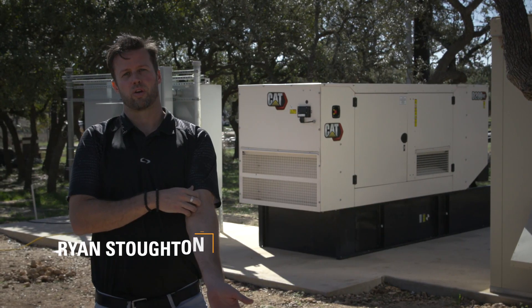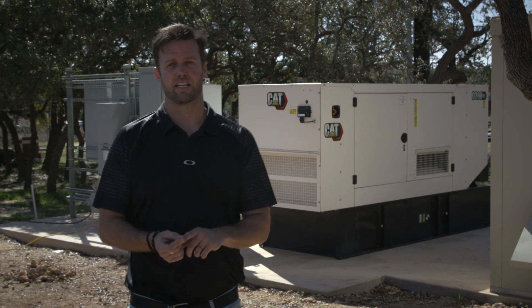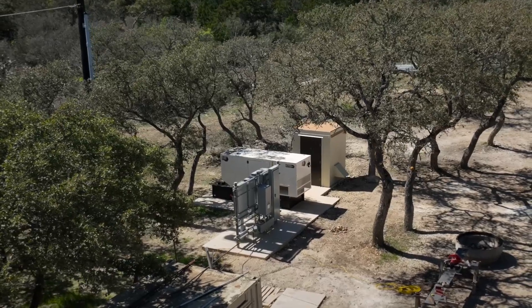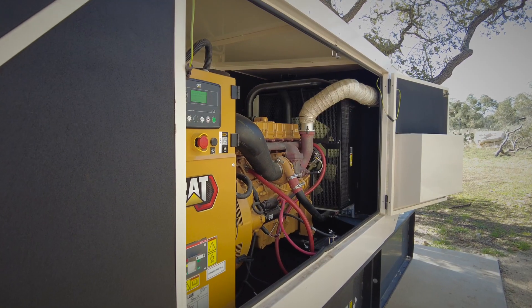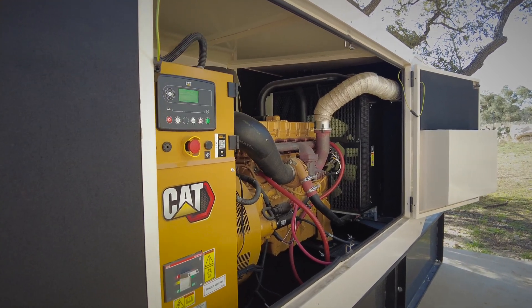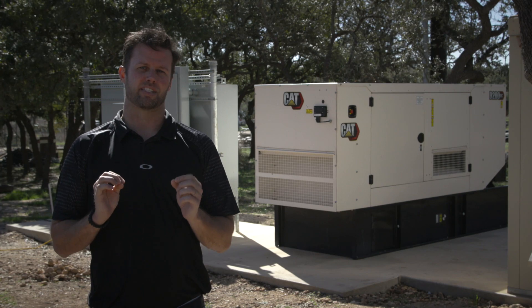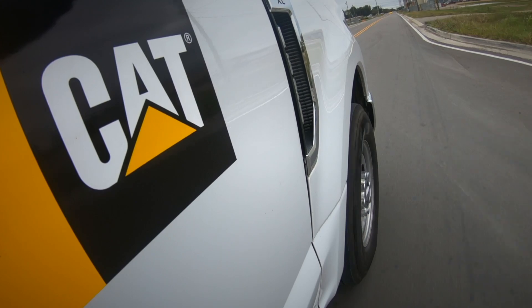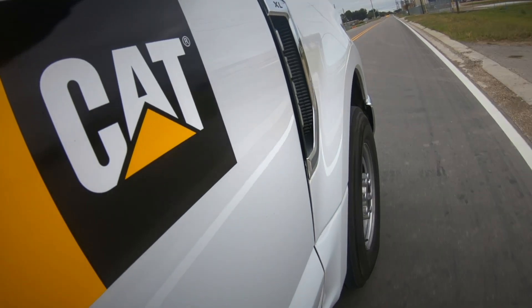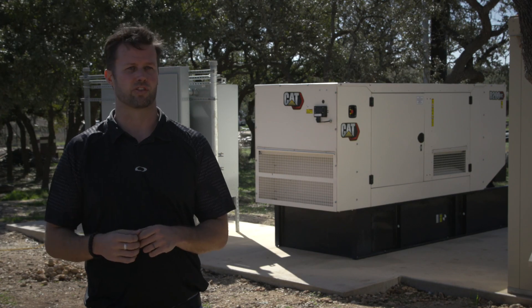GC gensets are a great choice for a customer driven by three different factors. The first factor is the reduced footprint size. The second is a value-engineered solution for the owner — a cost-effective solution that still provides the same amount of power and capabilities as their counterparts. The last thing is that you have full-scale dealership support behind these units. This is a great value add for Natural Bridge Caverns.